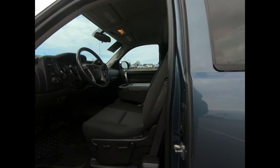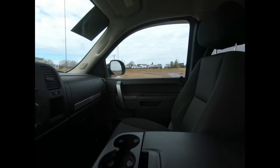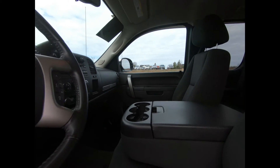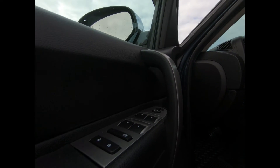You have extended range remote keyless entry and start, a 40-20-40 split full feature front bench seat with covered armrest storage and lumbar support. There's a leather wrap tilt steering wheel with mounted audio and cruise controls, power windows with express up and down, and power programmable door locks.